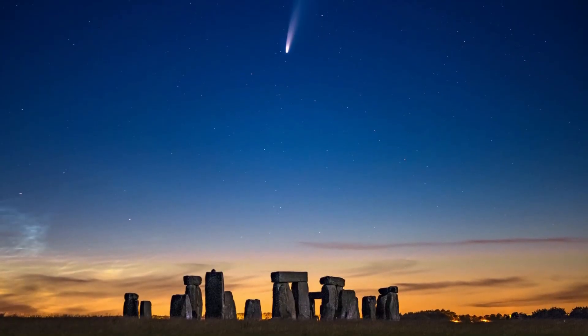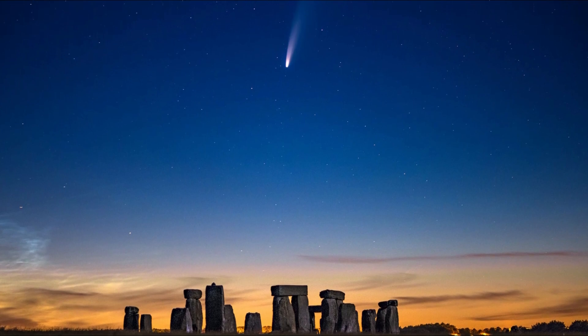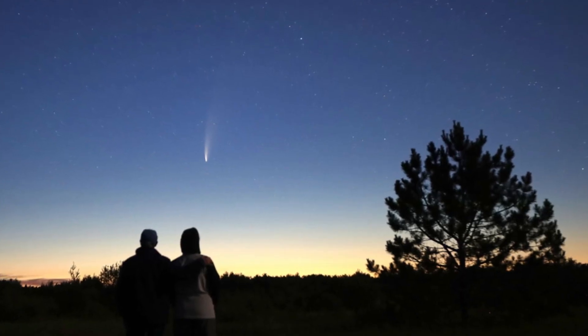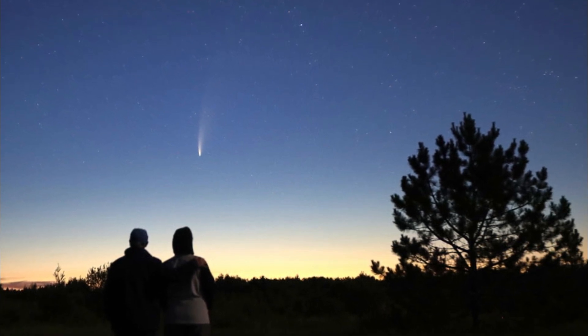This comet is not expected to be as impressive as comet Neowise was back in 2020, but it's still an awesome opportunity to make a personal connection with this icy visitor from the distant part of our solar system.